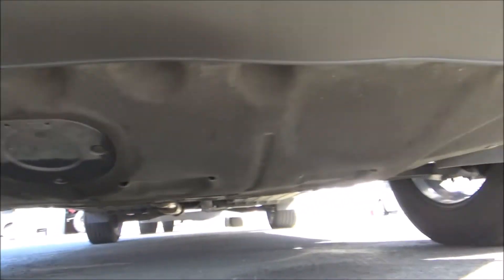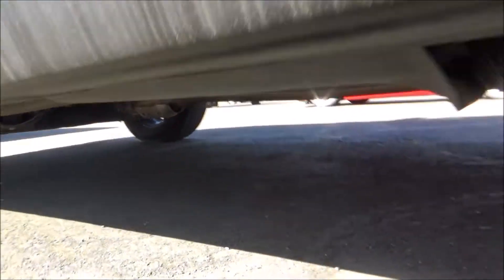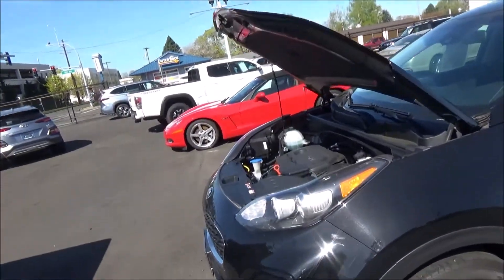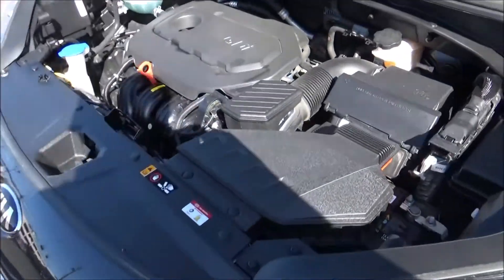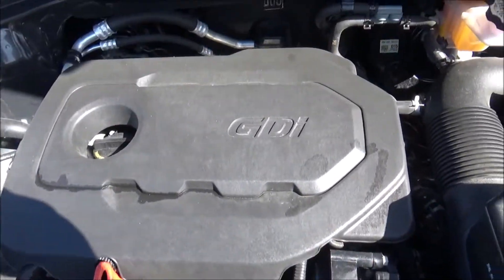It has a McPherson strut front suspension and a multi-link rear setup. It uses four-wheel disc brakes with vented front ones. When properly equipped, you can tow up to 2,000 pounds. Base curb weight for all-wheel drive Sportages is roughly 3,500 pounds, but weight can vary depending on equipment.